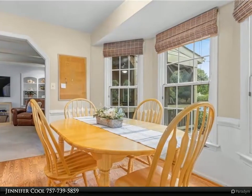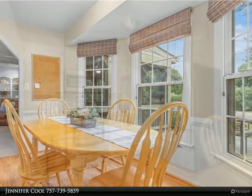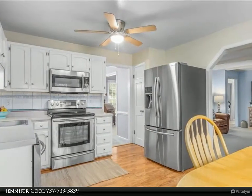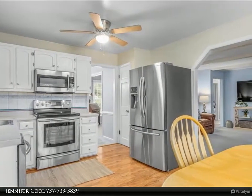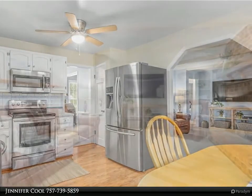Four bedrooms include a multi-level room over the garage, perfect for a bedroom and second sitting area. The walk-in attic provides plenty of storage for all of your needs. The detached shed is perfect for housing all of your yard tools and pool toys.